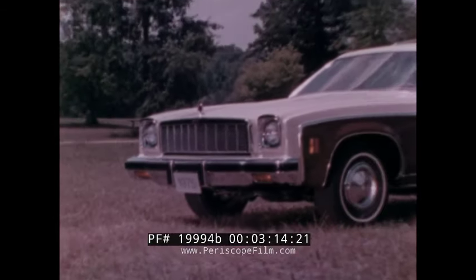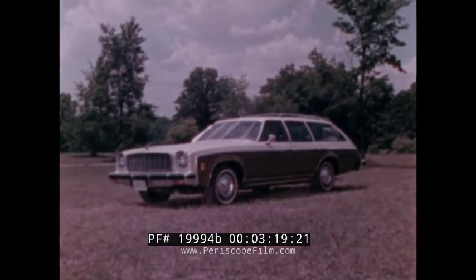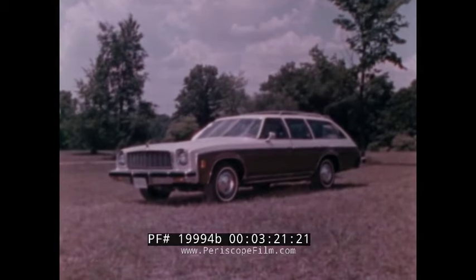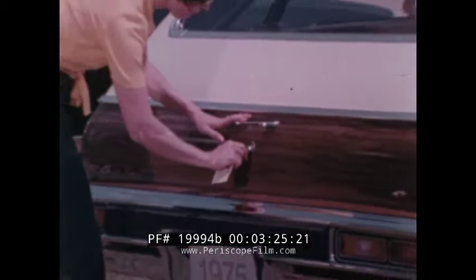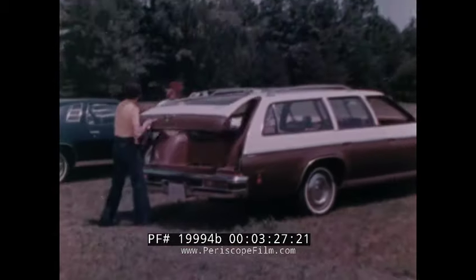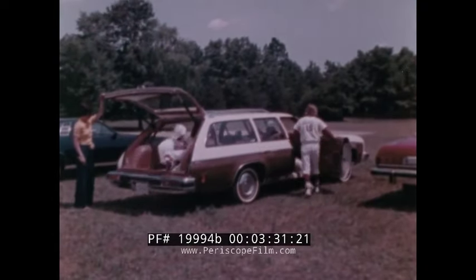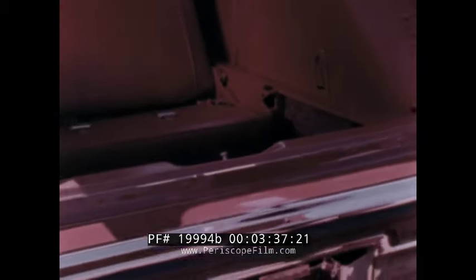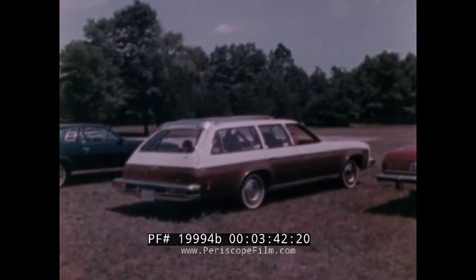If you want the size and convenience of Chevelle but also need the advantages of a wagon, the Malibu, Malibu Classic, and Classic Estate wagons can provide a great solution. They offer many standard wagon features like the lift-up rear tailgate for easy loading of passengers or cargo, releasable remotely from the front seat. There's enough room for six or eight passengers in two or three-seat models, with available options such as a roof luggage carrier.